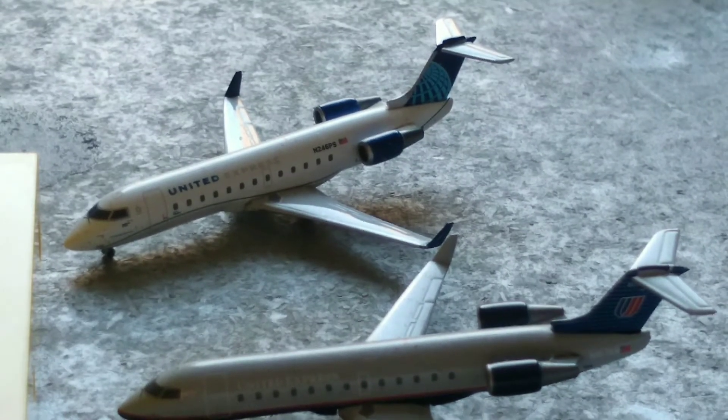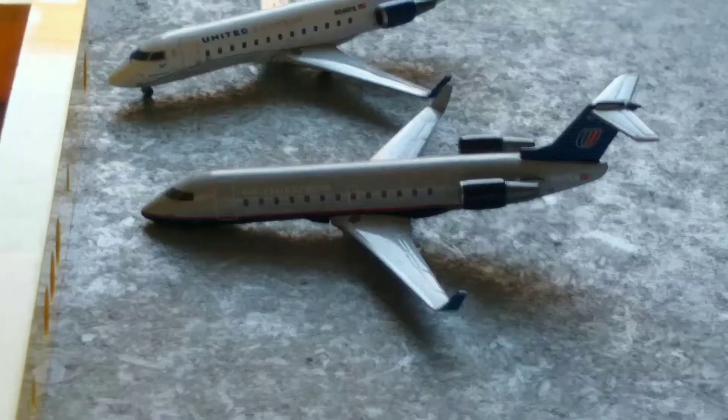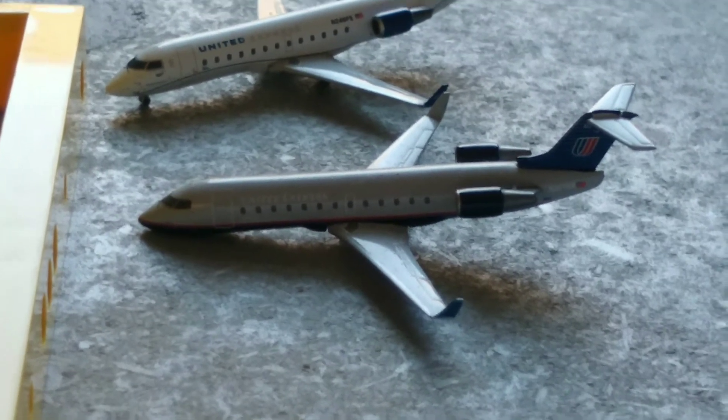Here we have a United Express CRJ-200. He just arrived in from Dayton, Ohio. Here we have another United Express CRJ-200 in the Old Liberty livery. He's just about to push back shortly, heading out to Johnstown International Airport.